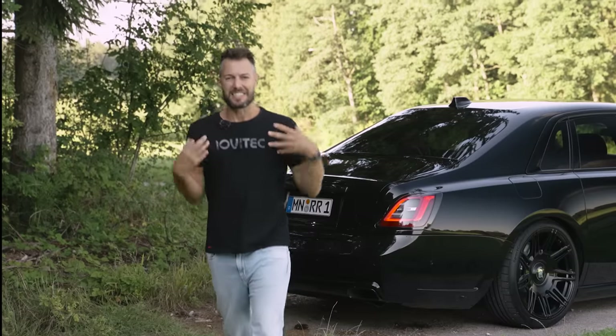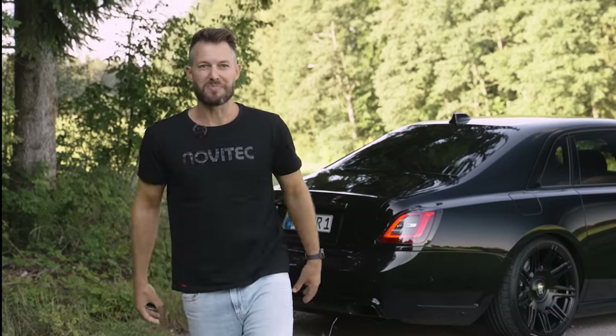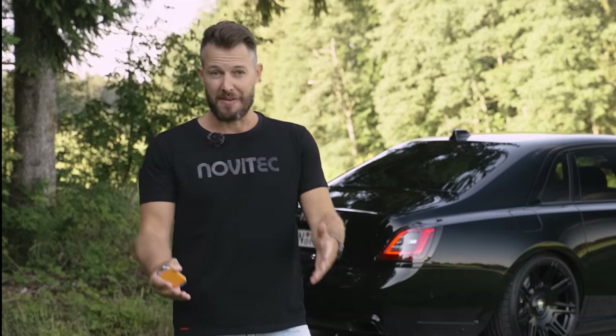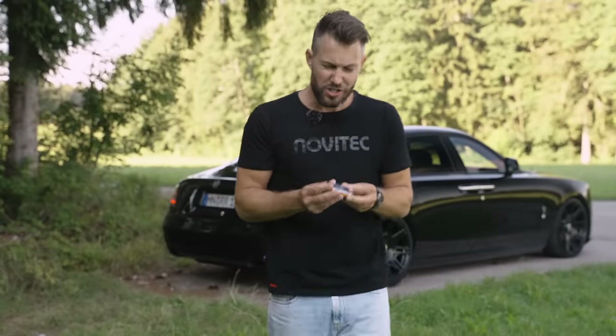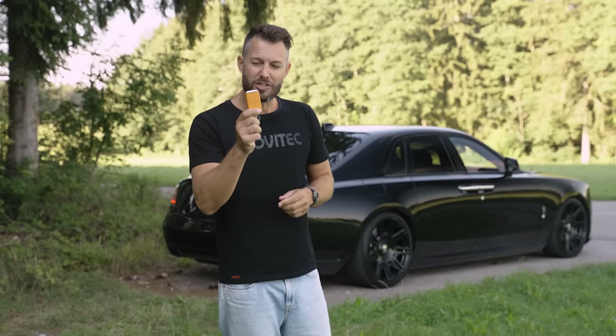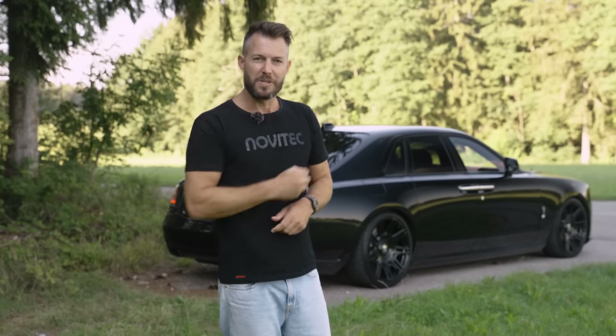Now in order to experience the sound of that sports exhaust system fitted to this car — flap actuated — as well as the tremendous power increase it has undergone, we'll have to take this car out for a drive. It still sounds as if there could be something loose inside it, which is a bit of a pity. I do like what it looks like, especially the little accent of orange over there that complements the rest of the car.